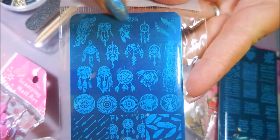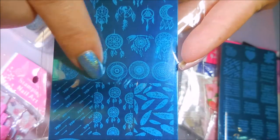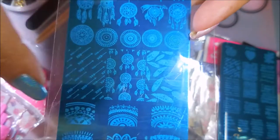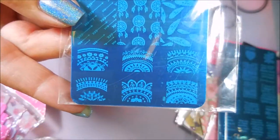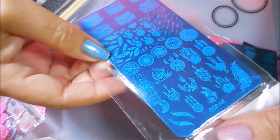And then the last plate is this really cool one — it's got all the different dream catchers. It's even got a moon dream catcher, and then it's got the circle mandala-looking ones, and arrows and feathers. I just really really love this plate, and that one's XYZ23.